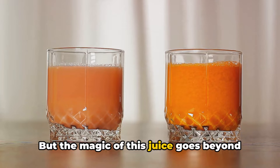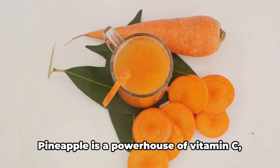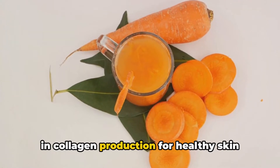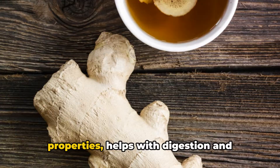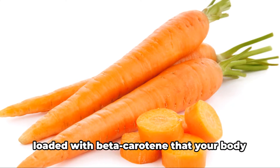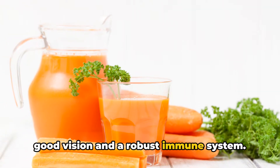But the magic of this juice goes beyond its tantalizing taste. Each ingredient brings its own set of health benefits to the table. Pineapple is a powerhouse of vitamin C, supporting your immune system and aiding in collagen production for healthy skin and tissues. Ginger, with its anti-inflammatory properties, helps with digestion and reduces nausea. And the humble carrot is loaded with beta-carotene that your body converts into vitamin A, essential for good vision and a robust immune system.